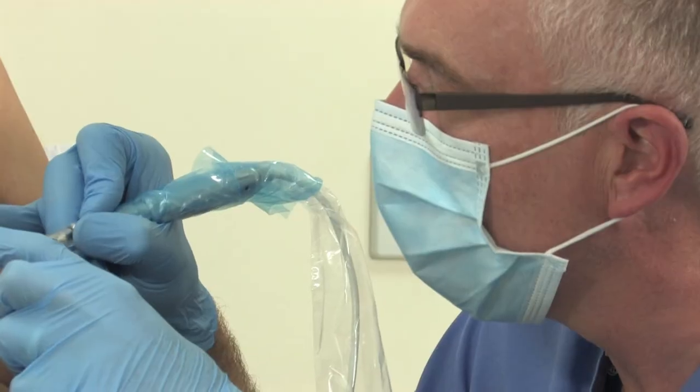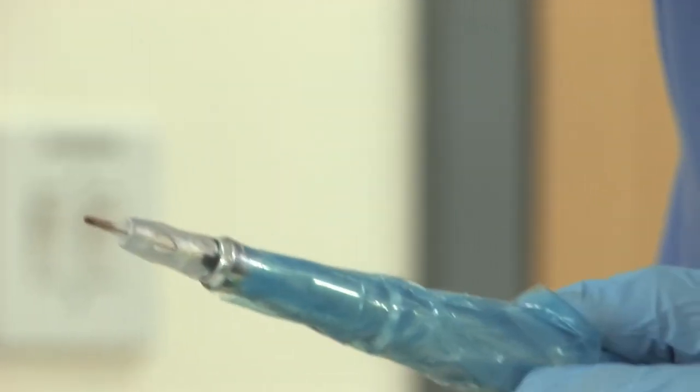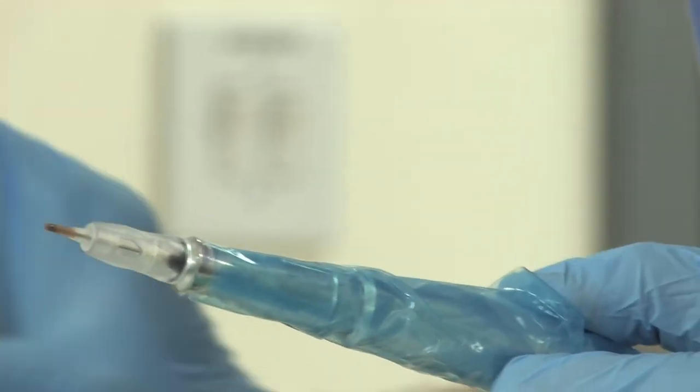The procedure itself takes around 45 minutes to do. Most women will find the procedure completely painless. It is normal to have a little bleeding afterwards and a dressing will be applied to the area.